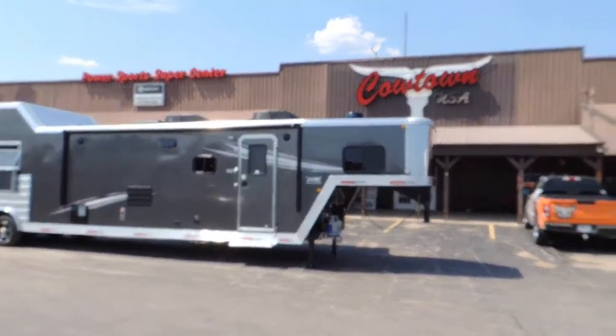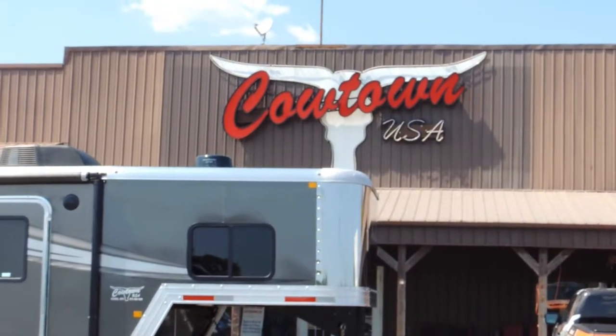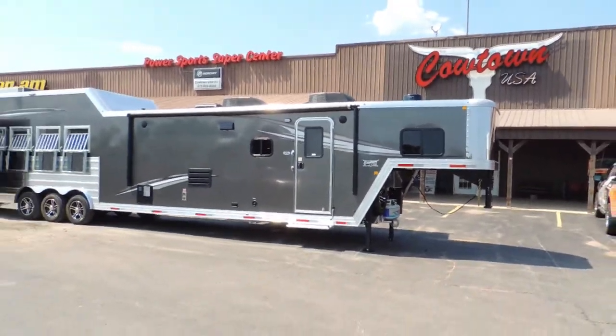Hi guys, Rick Day with a little place called Cowtown USA, just southwest of St. Louis about an hour, about northeast of Springfield, Missouri, about an hour and a half, two hours.